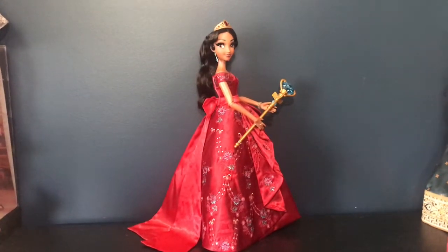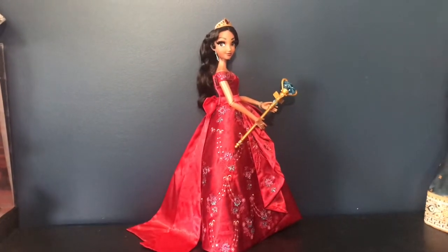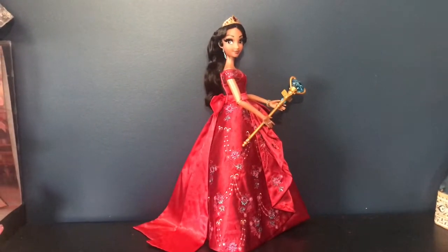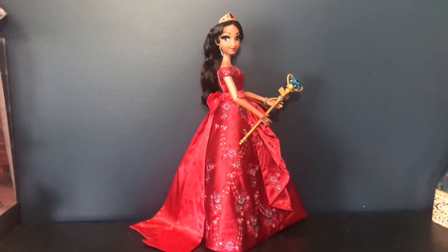Hello everyone, DJ Collectibles99 here and today we will be taking a look at the limited edition Elena doll from Elena of Avalor. Be sure to stay tuned to see all the details that she has to offer.